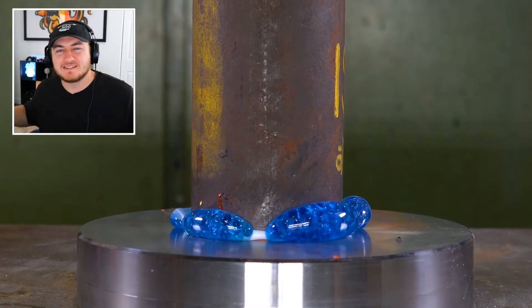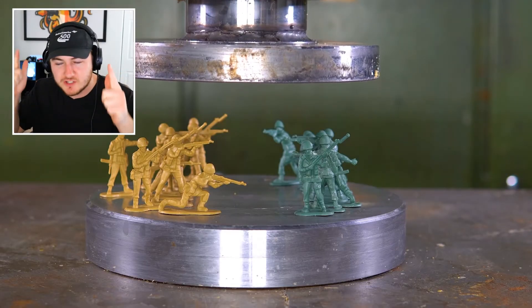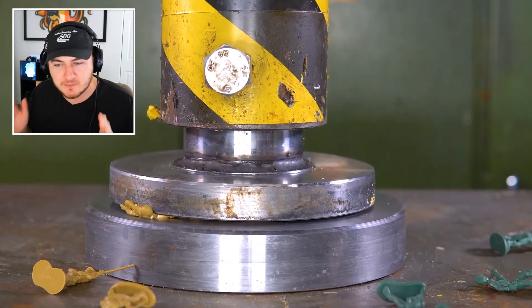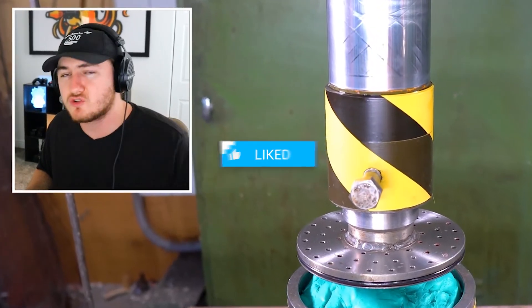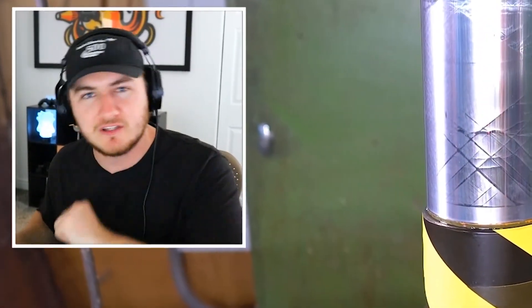All right, with all that being said, that's all I got for you guys in today's video. Comment down below which item was your favorite that you watched get absolutely annihilated by the hydraulic press. Some of these are super satisfying — comment down below if you guys want to see more of these. If you enjoyed, don't forget to drop a like and subscribe to the channel if you are brand new. I will see you guys in the next one. Have a good day my friends.